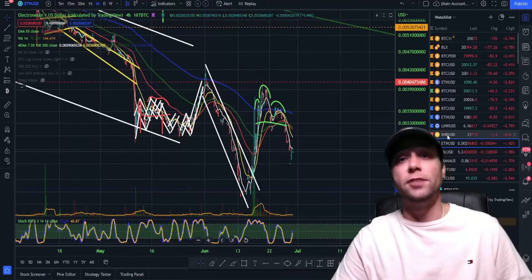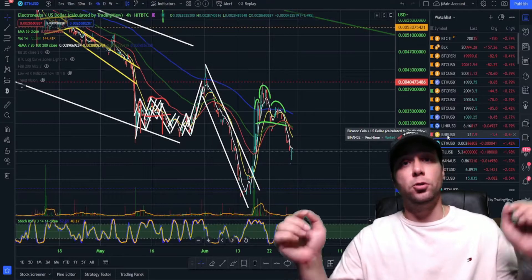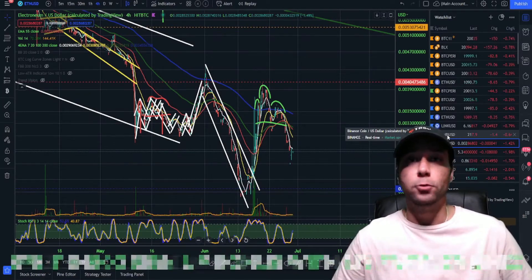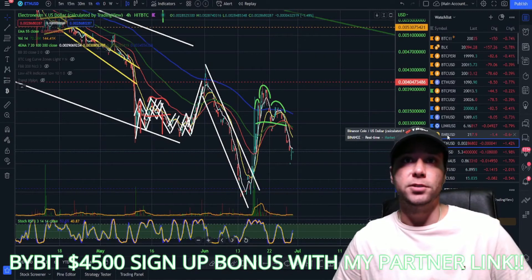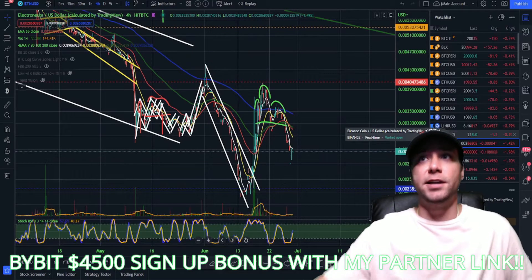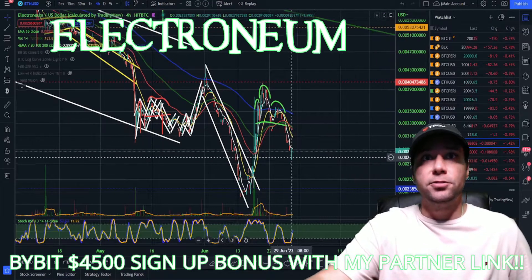For those of you who haven't signed up to Bybit with my link below, check it out — big bonuses, including a $4,500 sign-up bonus, so be sure to take advantage of that. Let's dive right into Electronium today.